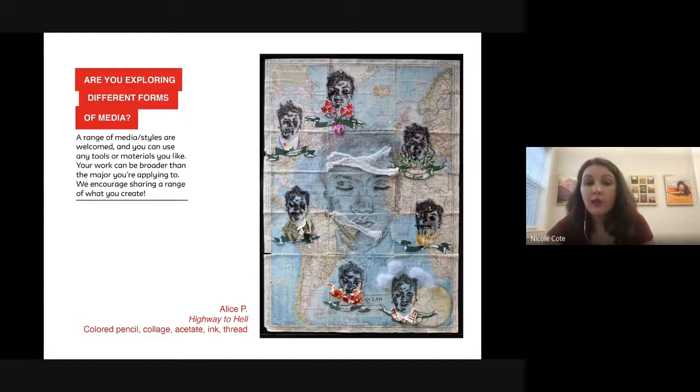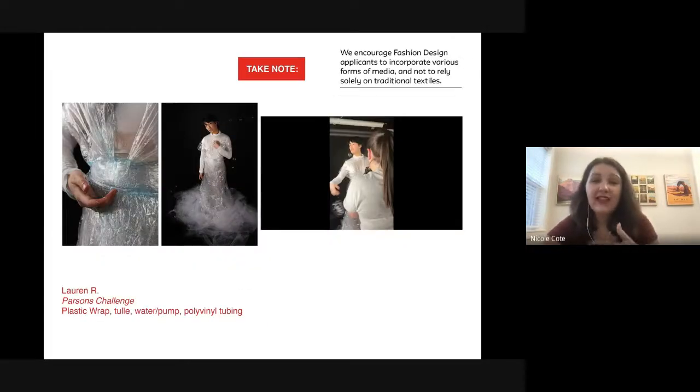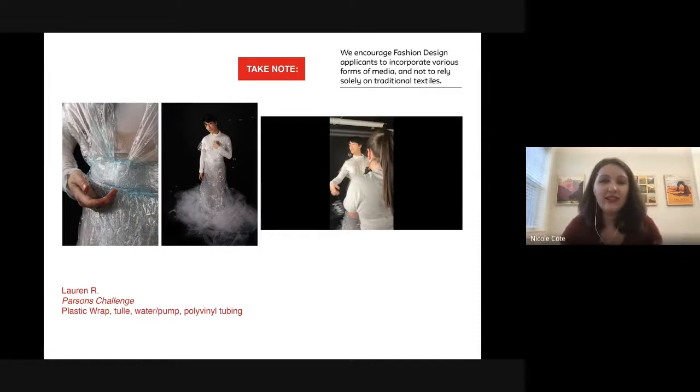Alice used needlework and collage; another student used money in his photography collage. For fashion design, one student was using plastic wrap, tulle, and different unconventional materials. She also showed a behind-the-scenes clip of her photo shoot with bubbles everywhere — very whimsical for her garment. This is a cool way to interpret a time when we don't have access to traditional textiles.